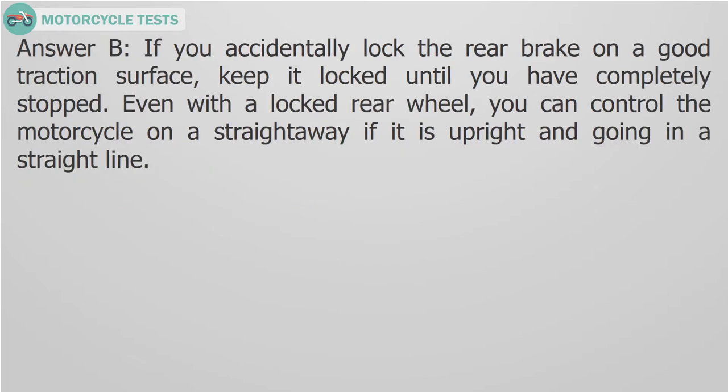Answer B. If you accidentally lock the rear brake on a good traction surface, keep it locked until you have completely stopped. Even with a locked rear wheel, you can control the motorcycle on a straightaway if it is upright and going in a straight line.